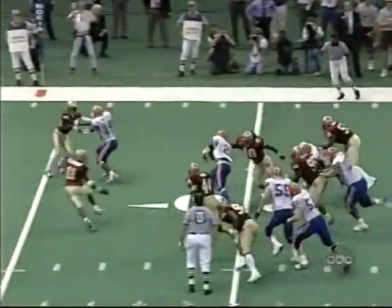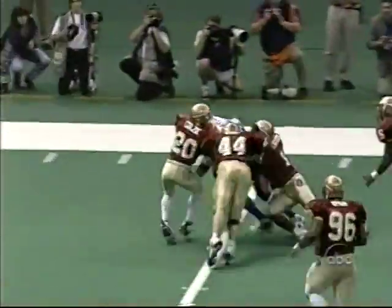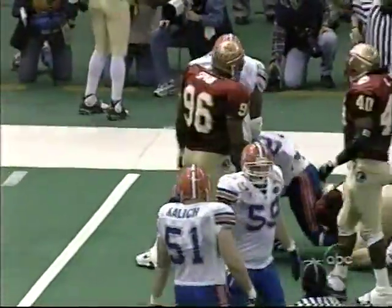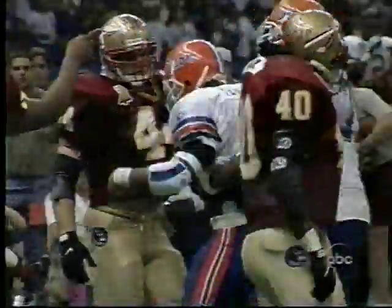He does the smart thing here, stopping the ball from rolling. He gets all the way over to the sideline where he's got a little help from some white jerseys — great field position. Fred Taylor is the running back; he's got the ball, he's inside the corner.